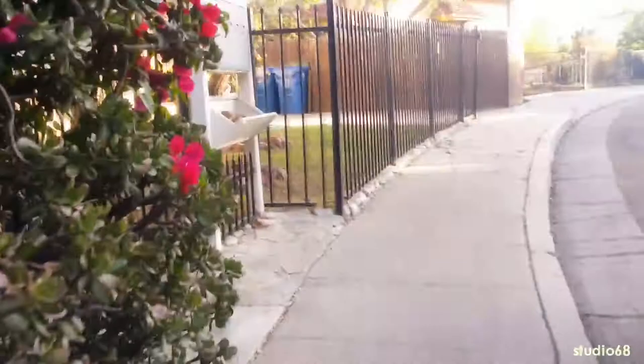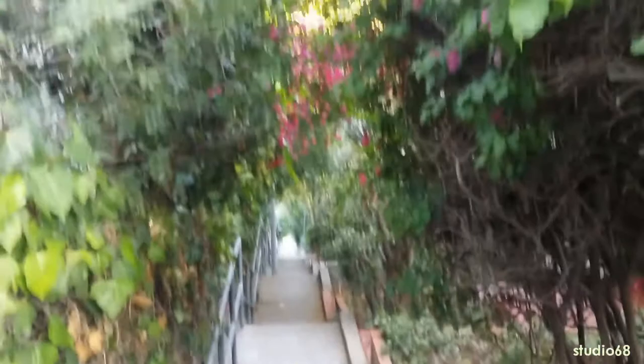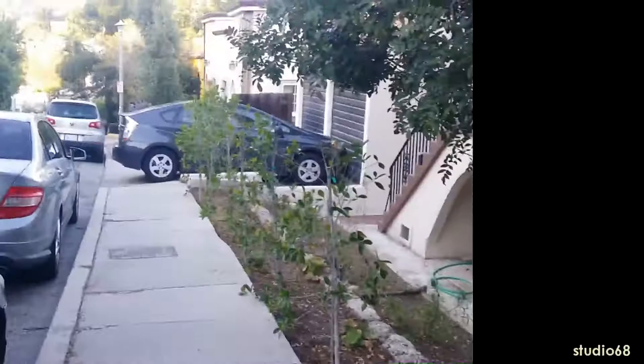Here we've reached the top of the stairs — thank God for that, totally out of breath. Panning around and having a look at the top, looking down. Moving towards the actual house where apparently the piano was delivered — there you have it, this is the top of the staircase and this is the house. Having a quick look around the top before we go down.